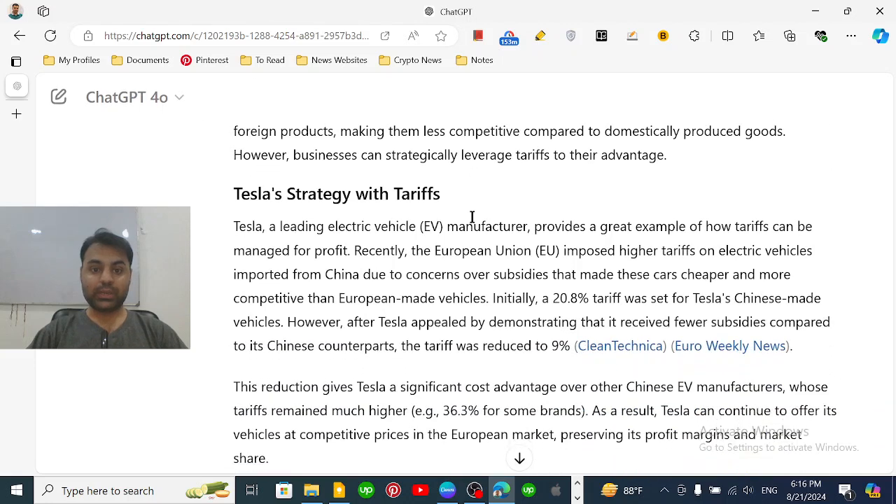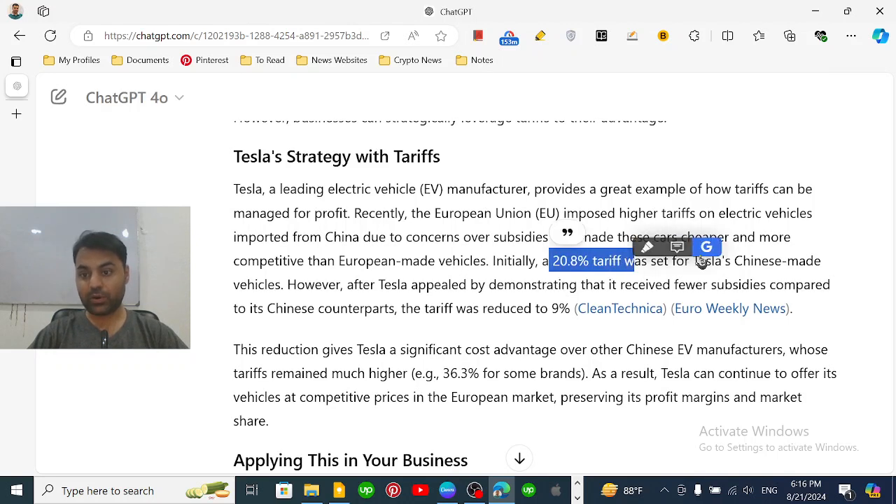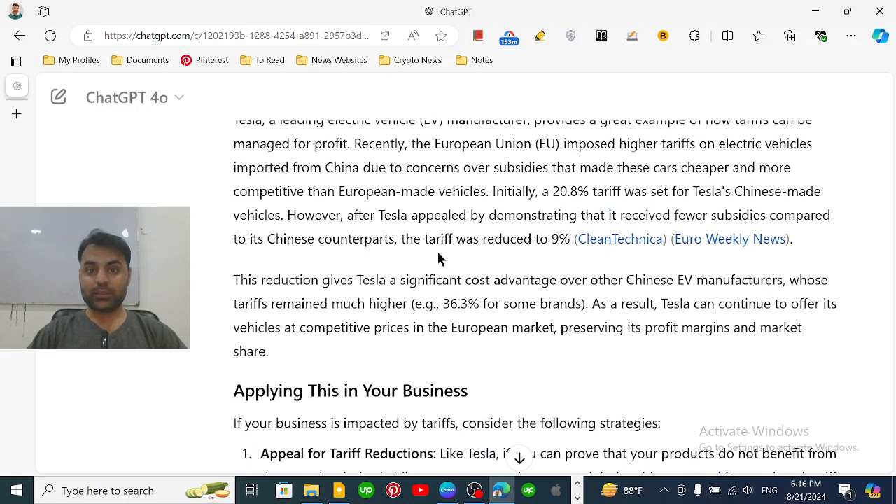Recently, the European Union imposed a 20.8% tariff on Tesla's Chinese-made vehicles. This was done, as mentioned earlier, to maintain a level playing field and offer an advantage to local companies to maintain fair competition.